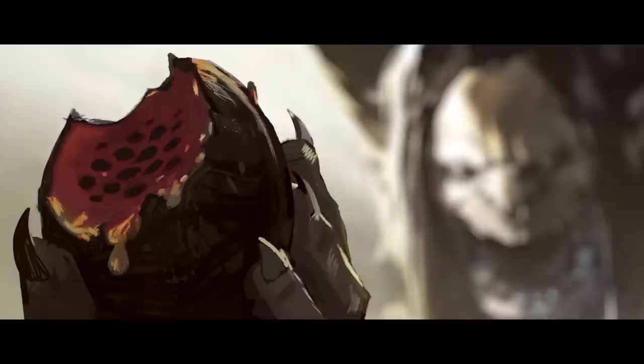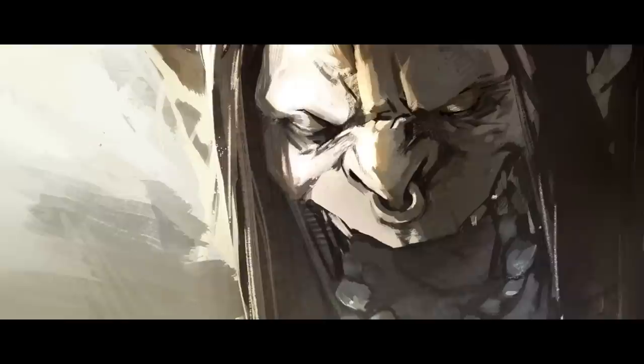I admire your spirit, but I will break it.